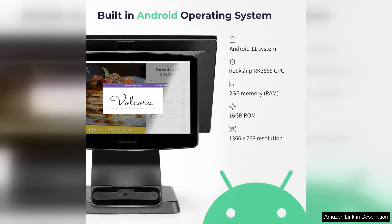One of the standout features of the Volcora terminal is its intuitive touchscreen interface. The responsiveness of the screen is commendable, with minimal lag between touch and action, thus enhancing the customer experience.